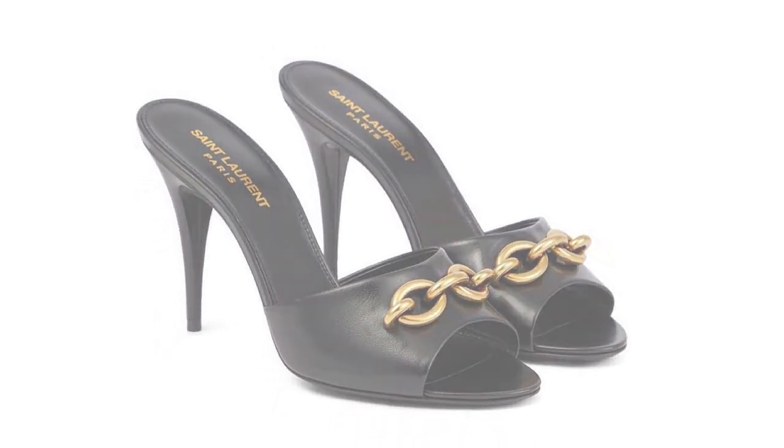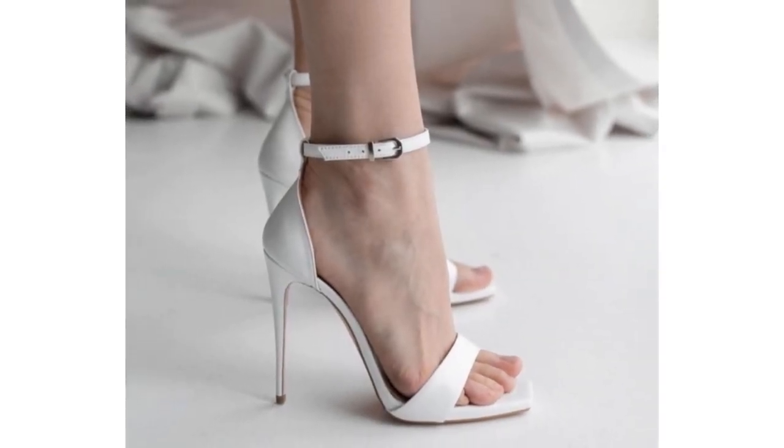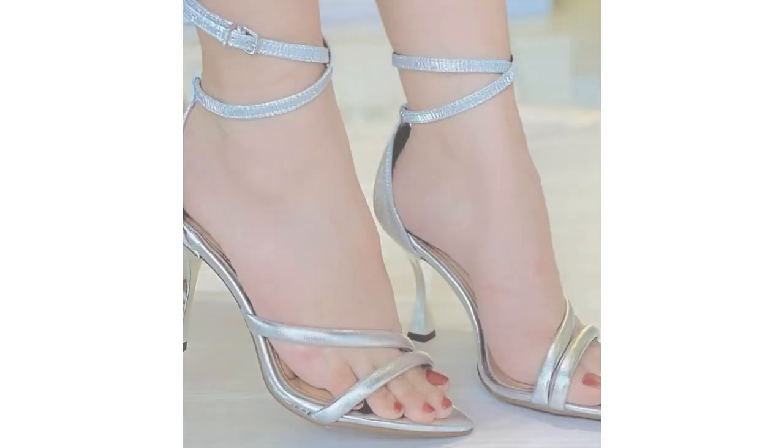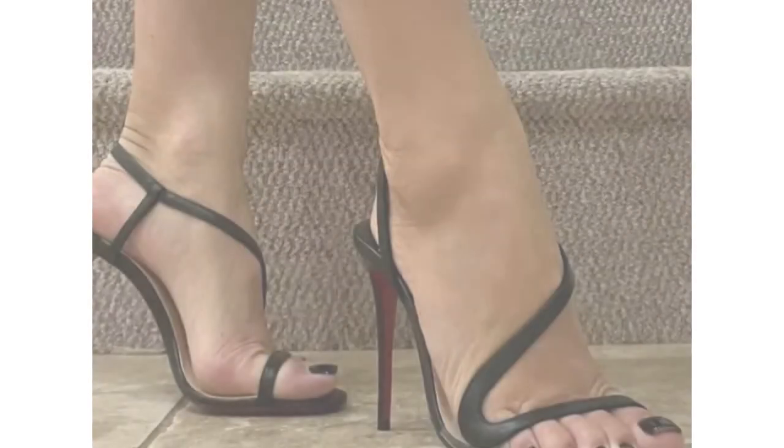Give a girl a pair of heels and she can conquer the world. Hi, lovely friends, welcome to my YouTube channel Fashion Trends. There are different types of heels that are always on trend, let's take a brief look at it.